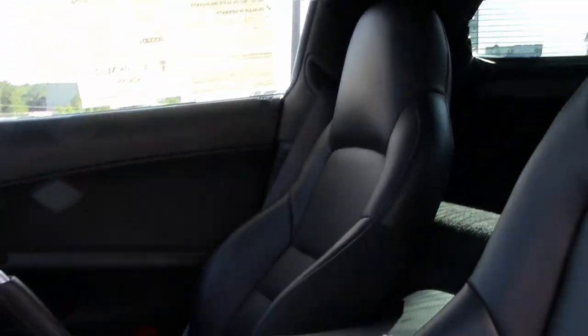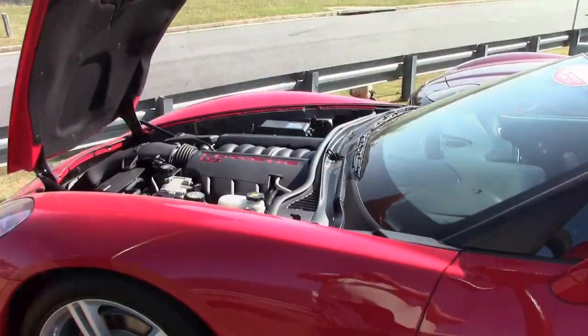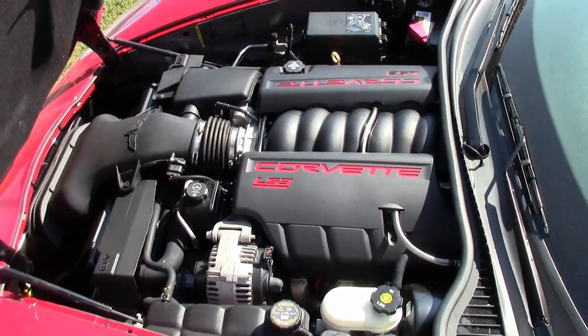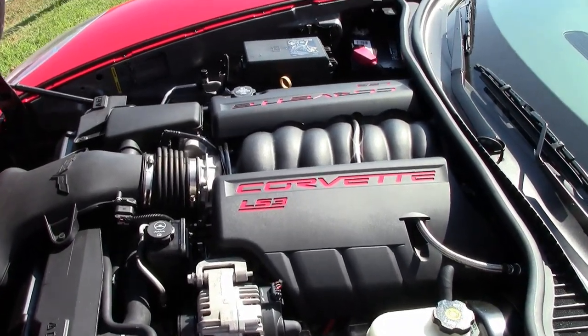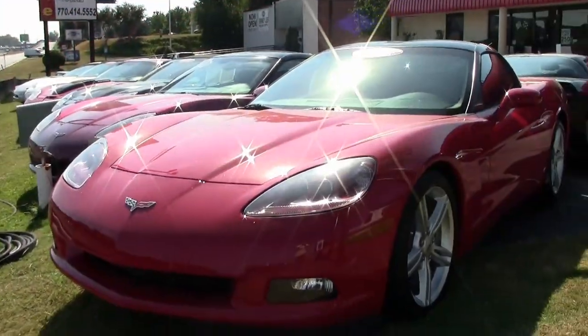This car has a corrosion-free subframe and has been fully serviced. We have a hundred-point plus service checklist that we go through on all of our cars. This is one of our hand-picked Corvettes and it could be yours today.